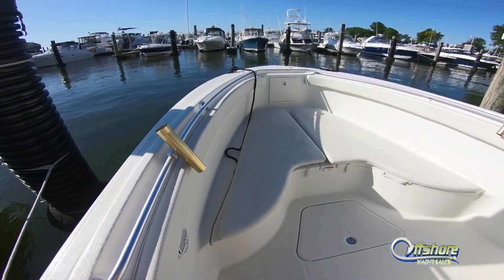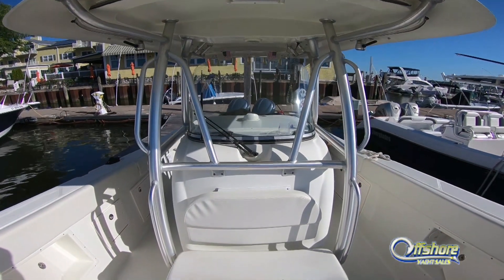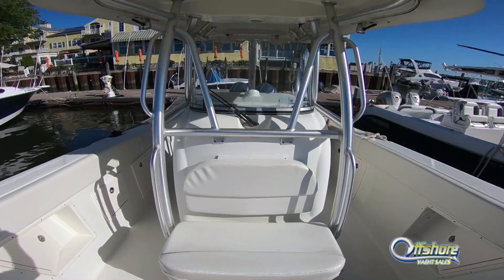Lots of room up front. Forward of the console is the cushioned cooler.